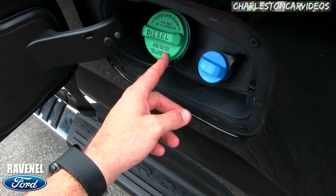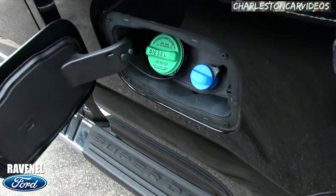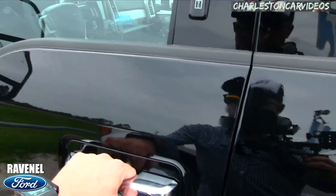You can see the diesel fuel filler, and there's what might be the windshield washer fluid reservoir. All right, let's take a look at the interior and see what we've got going on in this beautiful Ford truck.